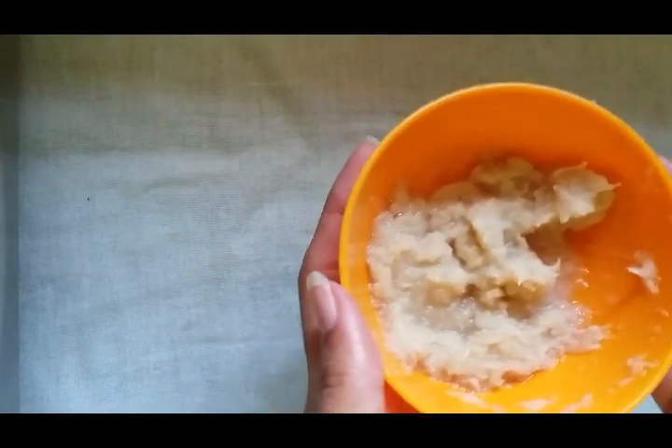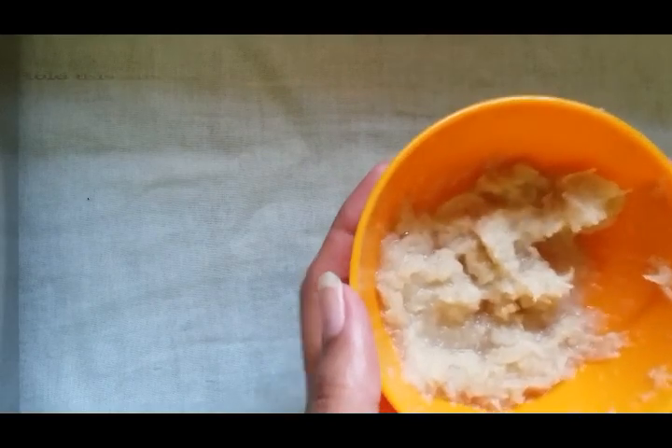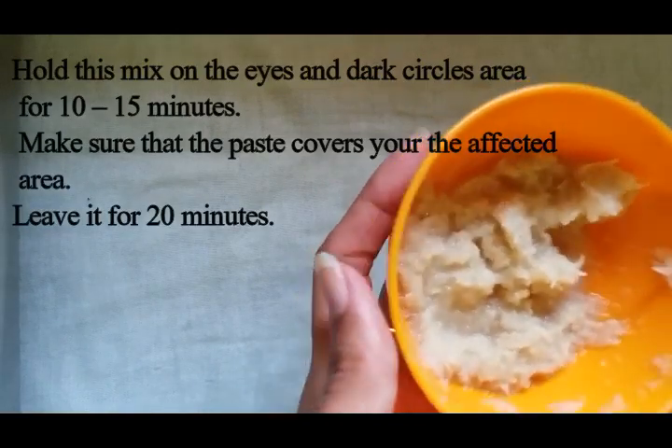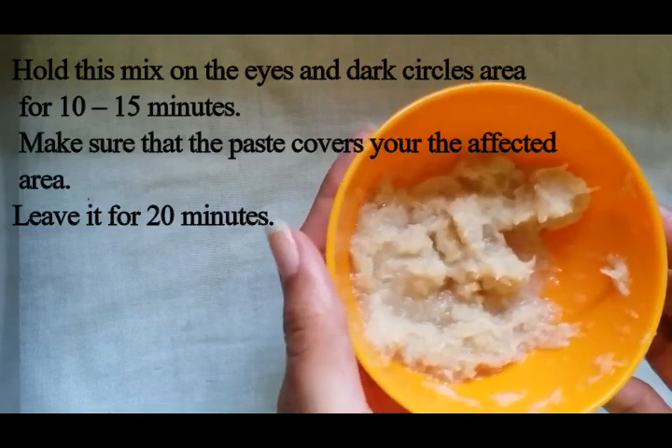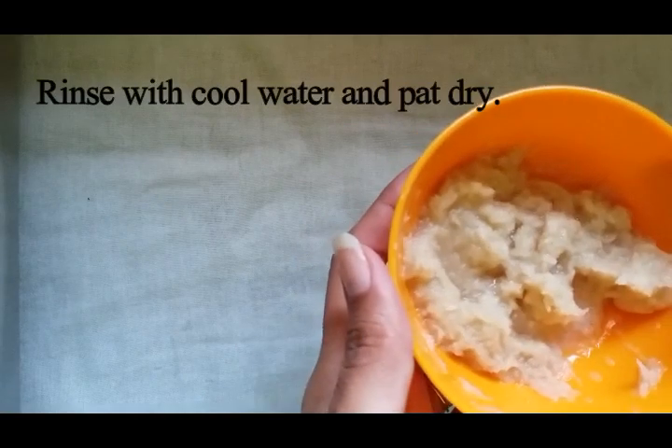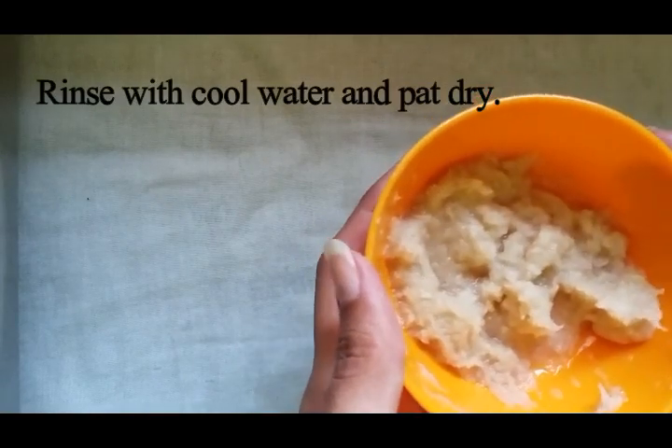Mix it well. Apply this mix on the eye and dark circle area for 10 to 15 minutes. Make sure that the paste covers your affected area. Leave it for 20 minutes, then rinse with cool water and pat dry your skin.